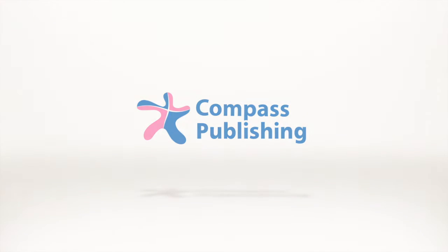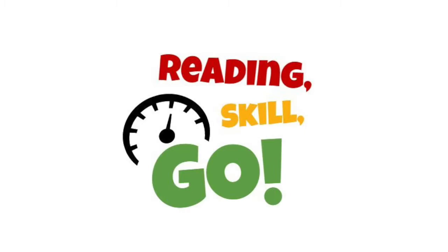Compass Publishing. Hello teachers and hello students. Welcome to Compass Publishing's Reading Skill Go series. Now teachers, as a reminder, we want to make sure we have all of our templates, documents, and teacher's guides already prepared before the episode actually starts. You can find all of our download materials in the link in the description box below.